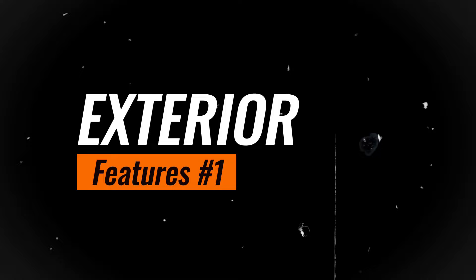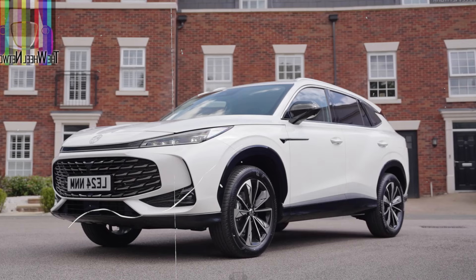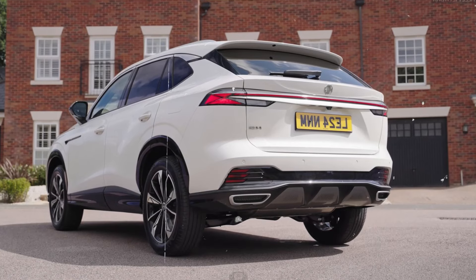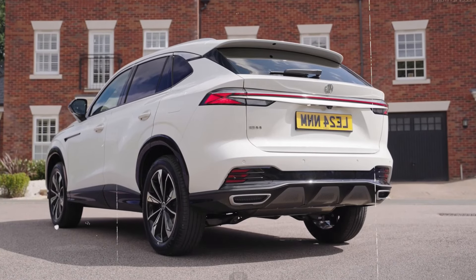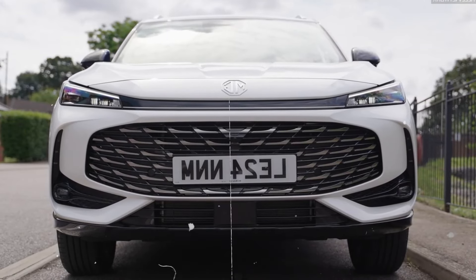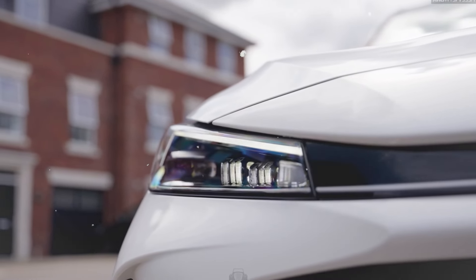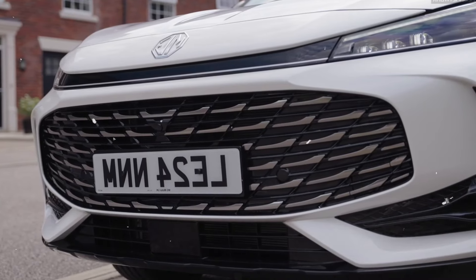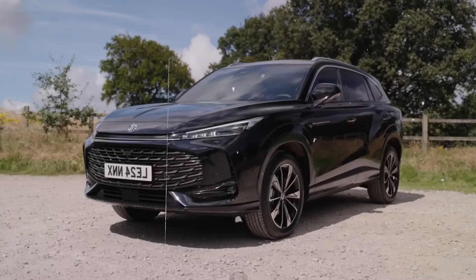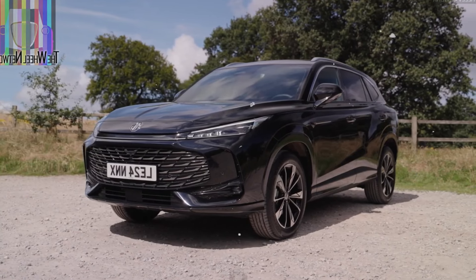Exterior. The 2025 MG HS showcases a sleek and modern exterior design that blends style with functionality. The prominent front grille featuring the MG logo gives the HS a commanding presence on the road. The sharp LED headlights and daytime running lights not only enhance visibility but also add a touch of sophistication. The HS features smooth flowing body lines that contribute to its aerodynamic profile and sporty appeal.